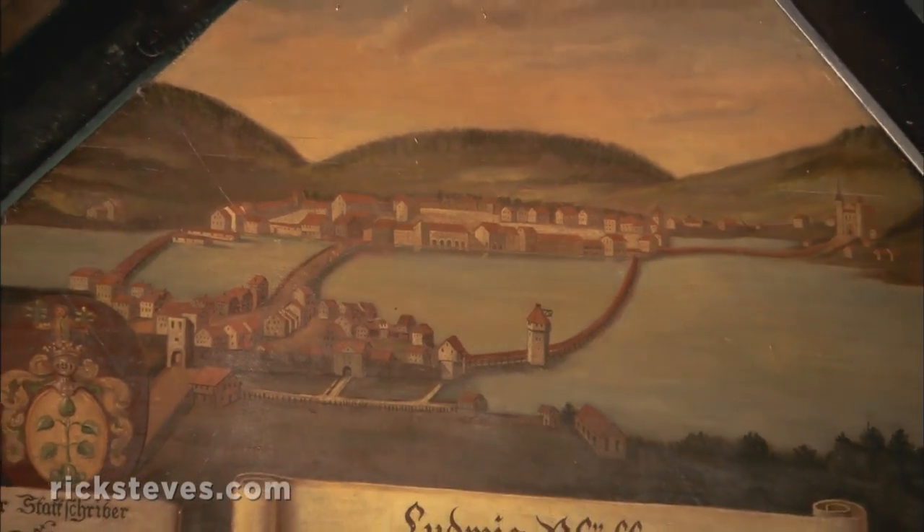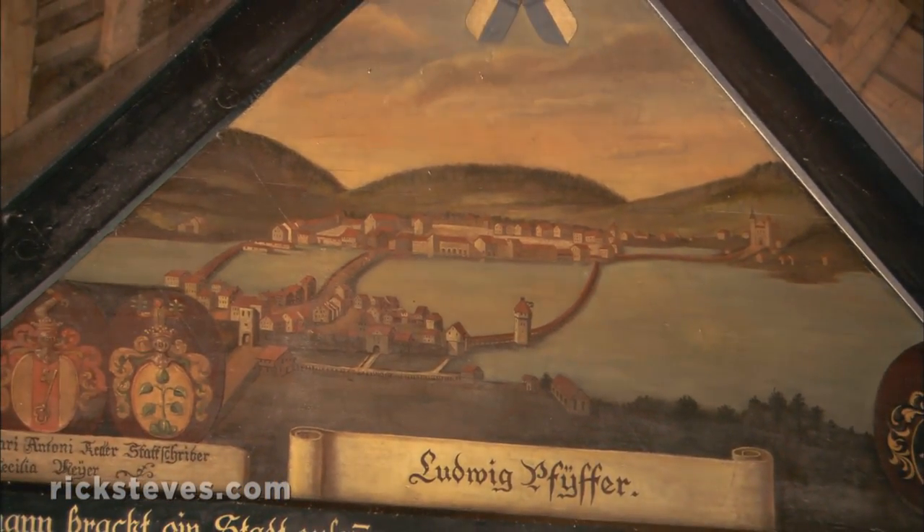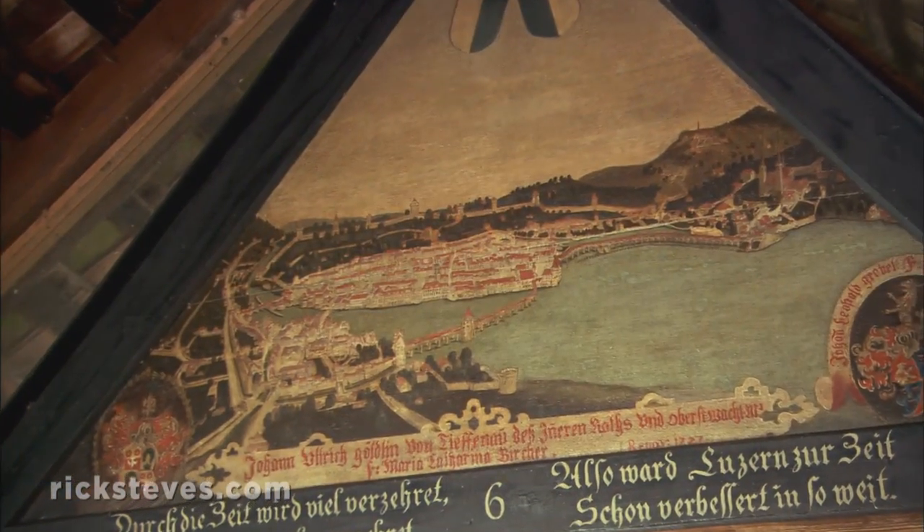Here's Lucerne in about 1400, the bridge already part of the city fortifications. And Lucerne looked like this in 1630.